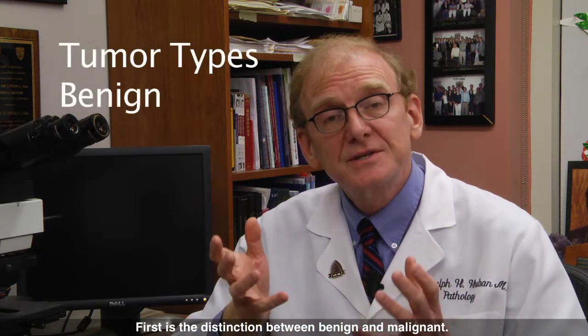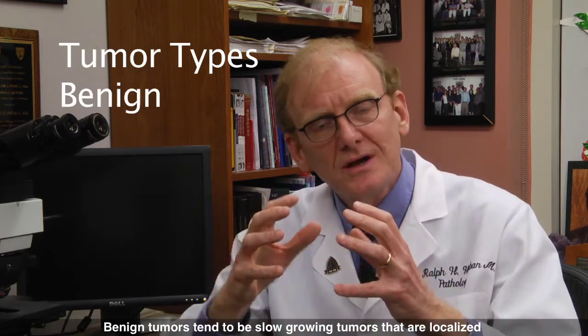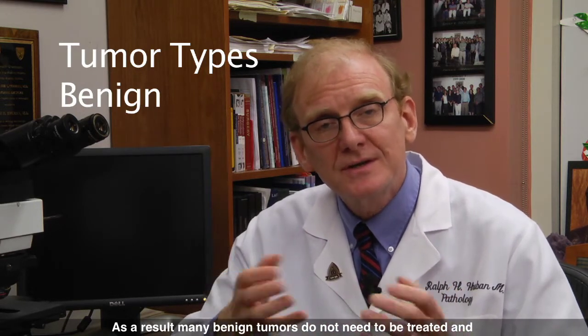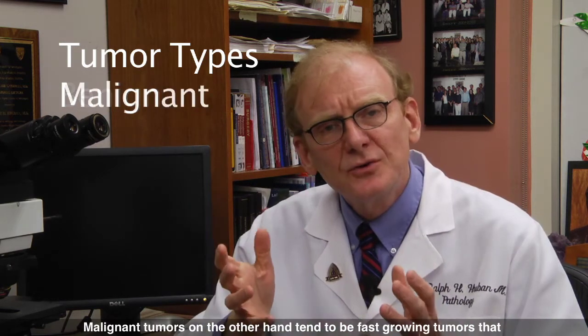First is the distinction between benign and malignant. Benign tumors tend to be slow-growing tumors that are localized. They don't invade the adjacent tissues. As a result, many benign tumors don't even need to be treated. And those that do, when they're removed, the patients are cured.